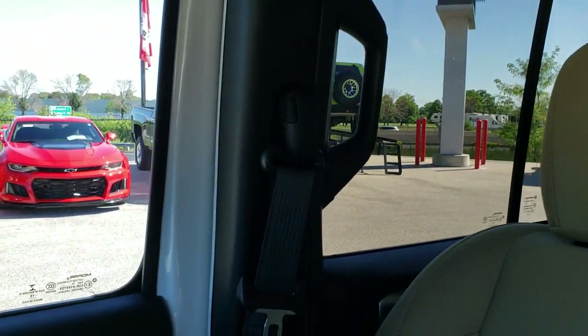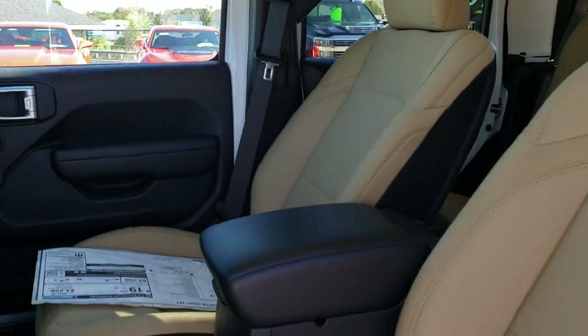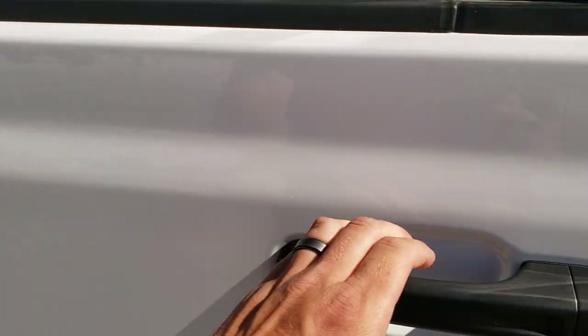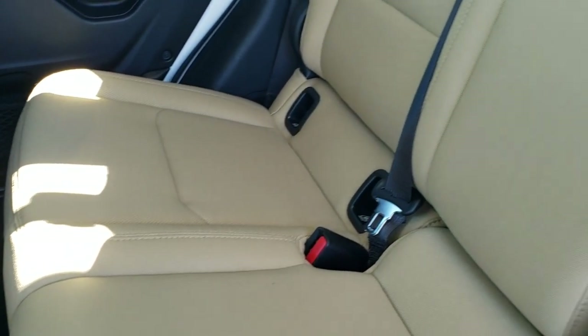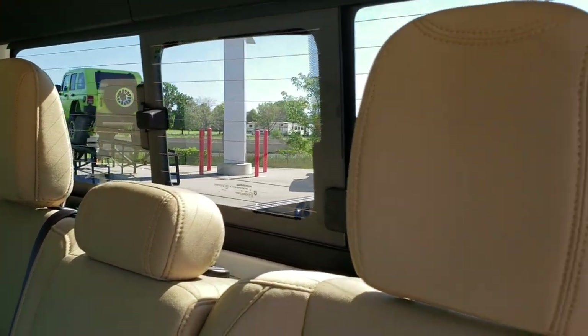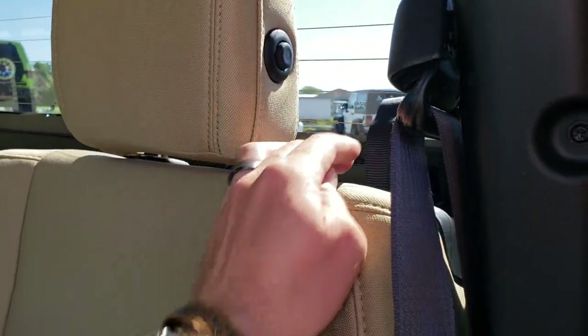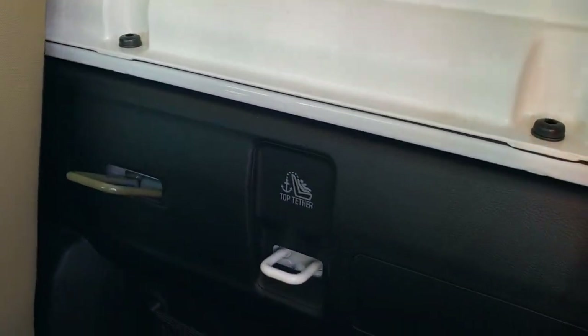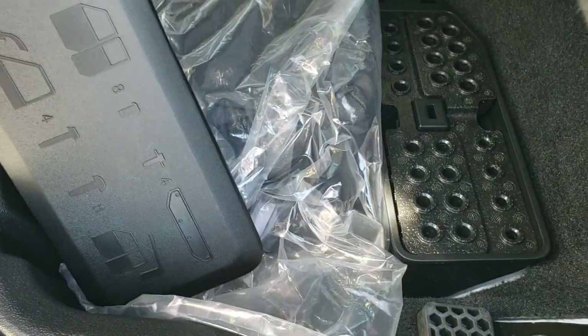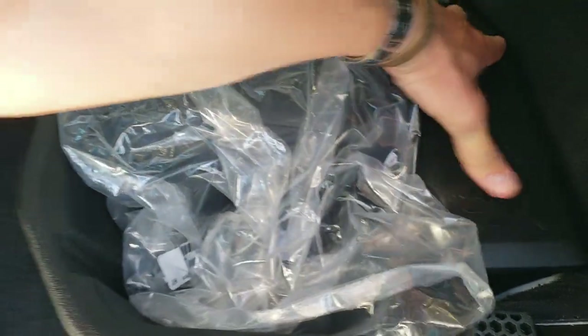We'll take a quick look at the back seats and then do a final walk around. Decent room in the back seats, LATCH child safety system back here, sliding rear window with built-in rear defrost — that is a manual slide. These seats do fold down with a little bit of storage back there, and there are the bolts to get the back hard top piece off. You've got a bag for all your front hard top pieces and storage for all the bolts for the doors, roof, and windshield. Factory floor mats back here as well.